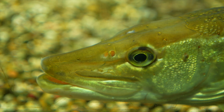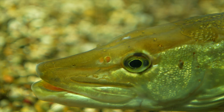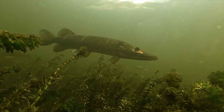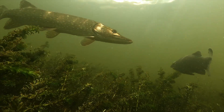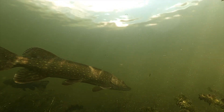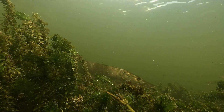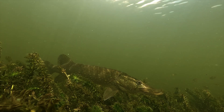Pike don't just hunt with their eyes — their noses are also super powerful. More powerful probably than most anglers realise. They've got two pairs of nares, nostril-like openings that constantly flush water across folds of sensory tissue lined with thousands of receptor cells. These cells are tuned to detect chemical cues, especially amino acids released by injured prey. Predatory fish detect amino acids at concentrations as low as parts per billion — that's like spotting a drop of ink in a swimming pool. For a pike, blood and tissue fluids leaking into the water are a dinner bell.